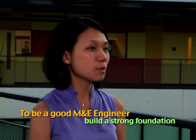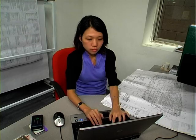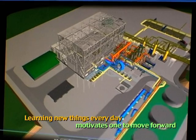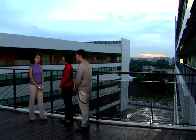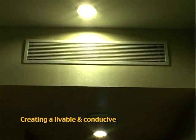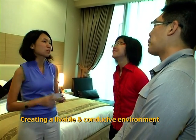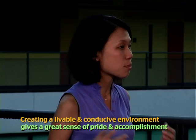My advice would be: build your foundation strong, persevere, never give up. I've been in this line for close to 12 years already. The thing that keeps me going every day is knowing that today I'm going to learn something new — that actually drives me. What is most satisfying about being an M&E engineer is that at the end of the day, whatever you have designed and implemented in your building is being enjoyed by the end users. When you get feedback like, 'Wow, this room is really very conducive for my work and I feel very productive,' it gives you a sense of satisfaction that you've done a really great job.